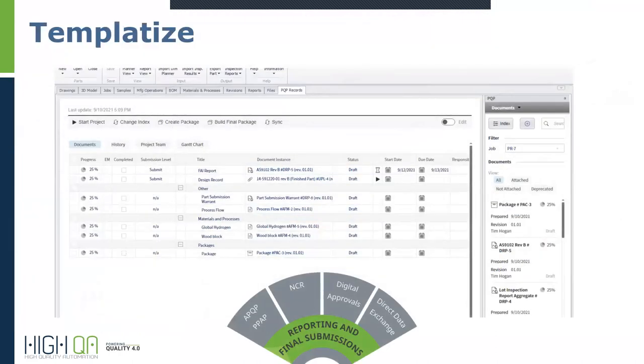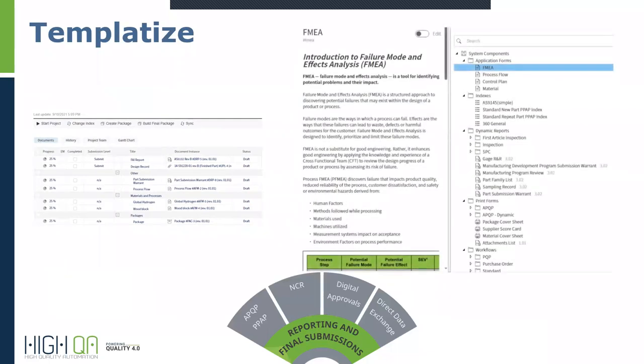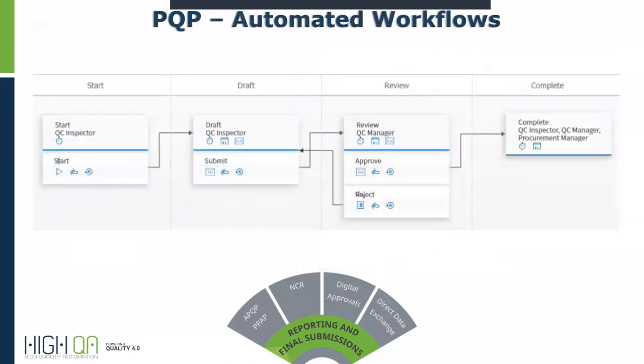After all that information is digitized, you can build it into package templates. The PFMEA we're focusing on today is one of those components of the submission package. As we build this information it's automatically generated, as you'll see. Much of what you'll see in the database is pre-populated for you in what we call the library, so there's a lot of information already in the background — it won't be overwhelming.